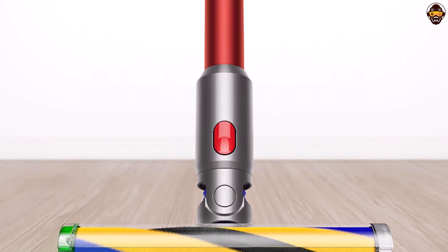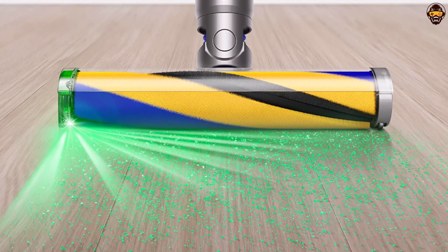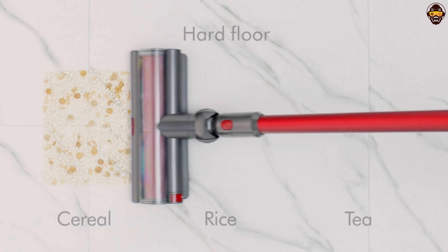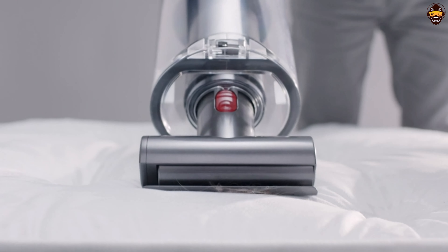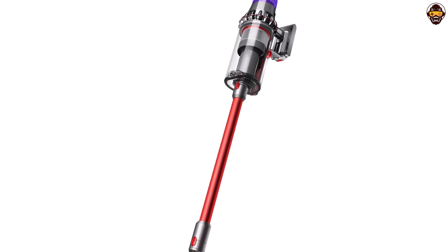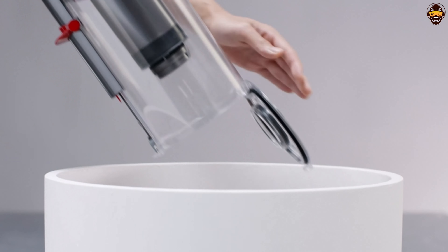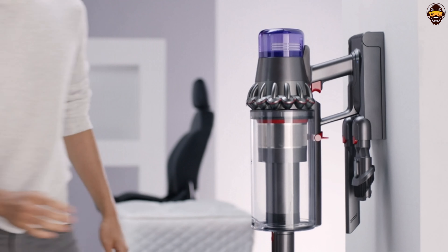In summary, the Dyson V11 Outsize Cordless Vacuum Cleaner is a powerful and stylish cleaning companion that offers unmatched performance. With its impressive suction power, intelligent features, and striking nickel and red design, it sets a new standard for cordless vacuum cleaners. If you're searching for the best Dyson vacuum of 2023, the Dyson V11 Outsize is a remarkable choice that delivers exceptional cleaning results and adds a touch of elegance to your home.